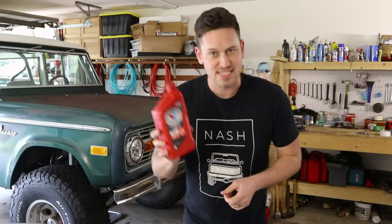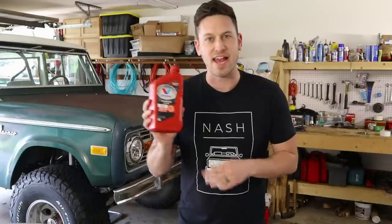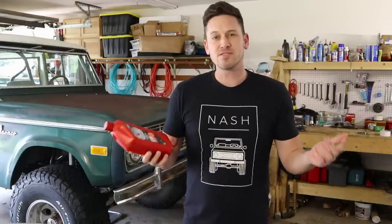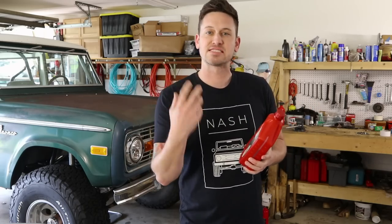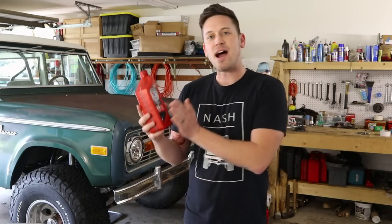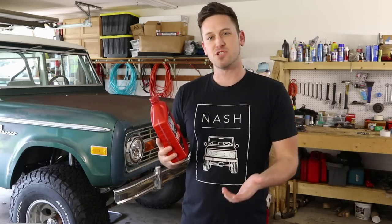So here we have Exhibit A, and we have some Valvoline High Mileage Max Life Technology oil. On it, we have a couple numbers: 10W30. Now, what do those numbers even mean? It's a measurement of the oil's thickness, or the viscosity. There's this thing called a viscosometer that measures how quickly oil travels from point A to point B and assigns a number to it.